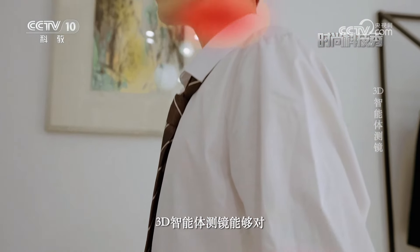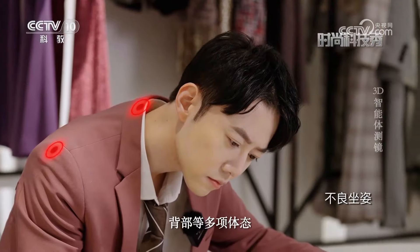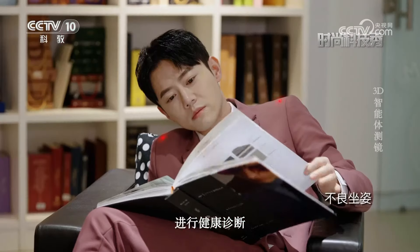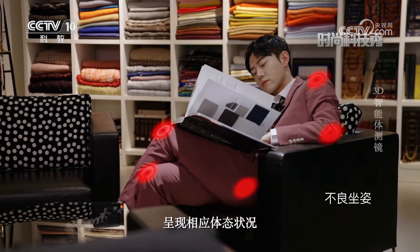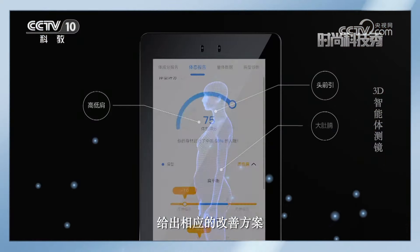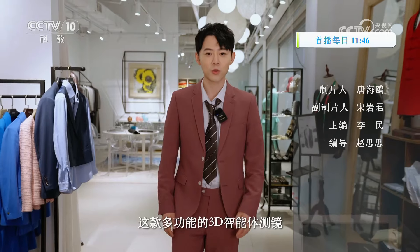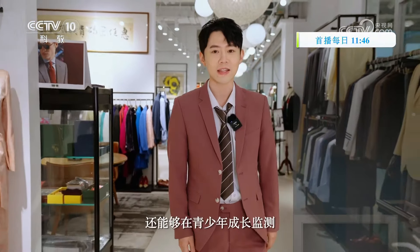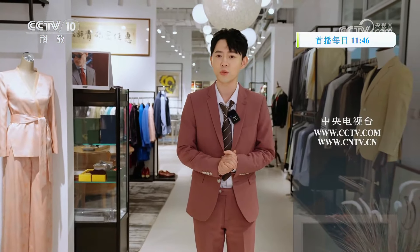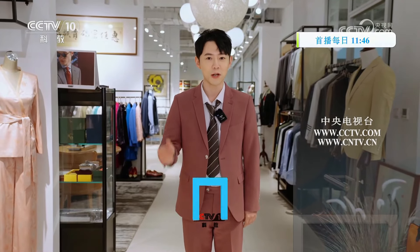利用三维骨骼点检测技术，3D智能体测镜能够对人体肩部、腰臀、腿部、腹部等多项体态进行健康诊断，通过3D模型呈现相应体态状况，同时结合专业建议给出相应的改善方案。这款多功能的3D智能体测镜不仅可以帮助我们更科学有效地进行身材管理，还能够在青少年成长监测、人体工学设计、虚拟现实技术等领域，为大家提供更多便利。